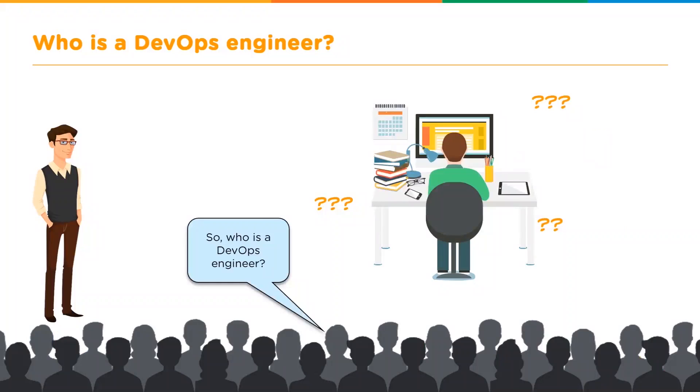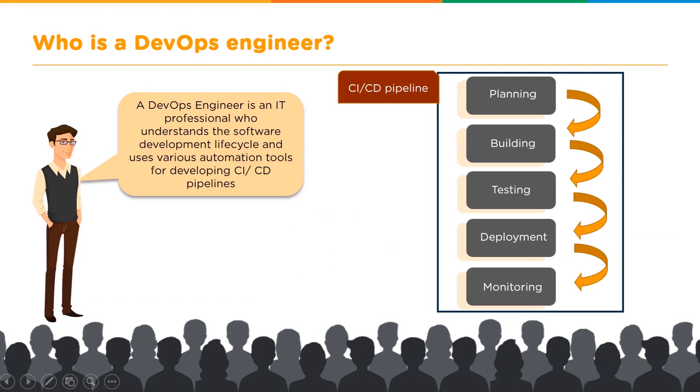A DevOps engineer is an IT professional who understands the software development life cycle — not just the DevOps approach, but right from a waterfall model, which is the traditional software development life cycle, then moving on to Agile, and finally reaching the DevOps life cycle. A DevOps engineer needs to understand the whole purpose of this life cycle: why we had to move from one model to the other, what shortcomings the previous models had, and what DevOps makes up for.